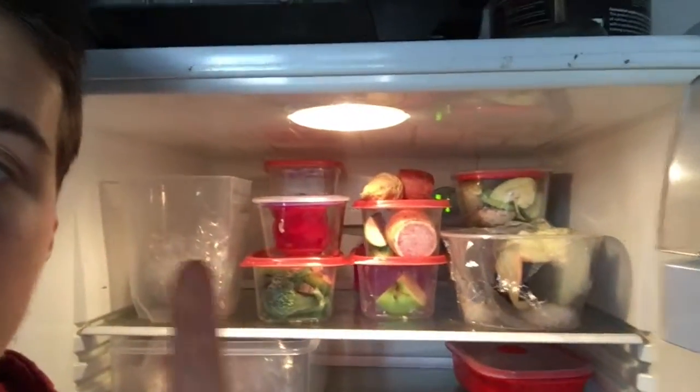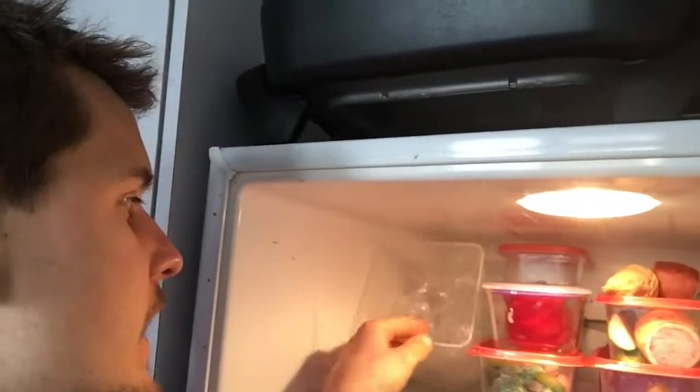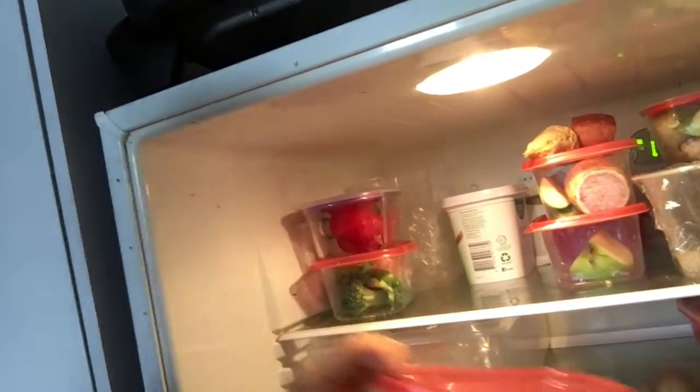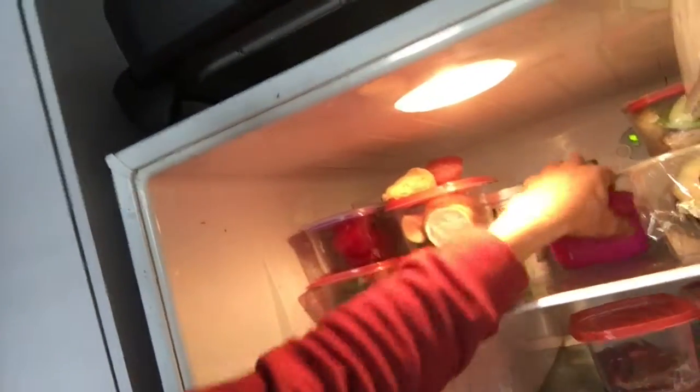I've actually just decided to make this video right now, so let's have a look if I'm guilty of anything on the top of my fridge. In my aisle: I've got sweet potato, vegetables, a plastic container that's empty, yogurt, liver, and avocado. That is what's on my shelf.